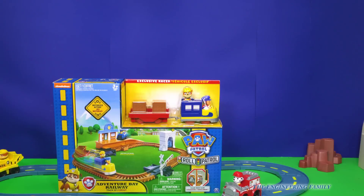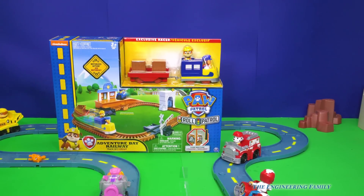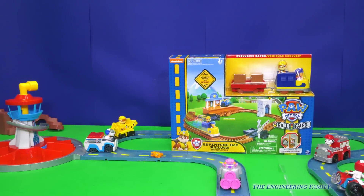That's right, Rubble gets to drive a train all around Adventure Bay. And look, we've already got part of the track for the city and the lookout tower, and we already have a lookout right there, so let's add this cool train set and see how it works. Come on, let's take a look.